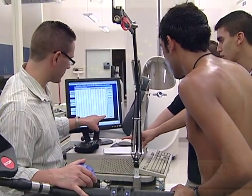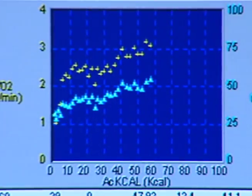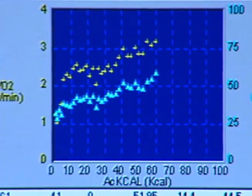Associate Professor of Kinesiology Dr. Don Melrose discusses the importance of the tests performed and the information acquired in these laboratories.